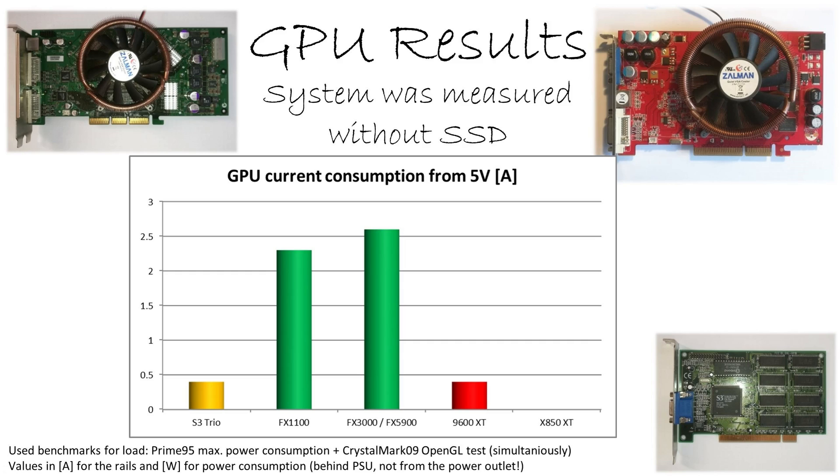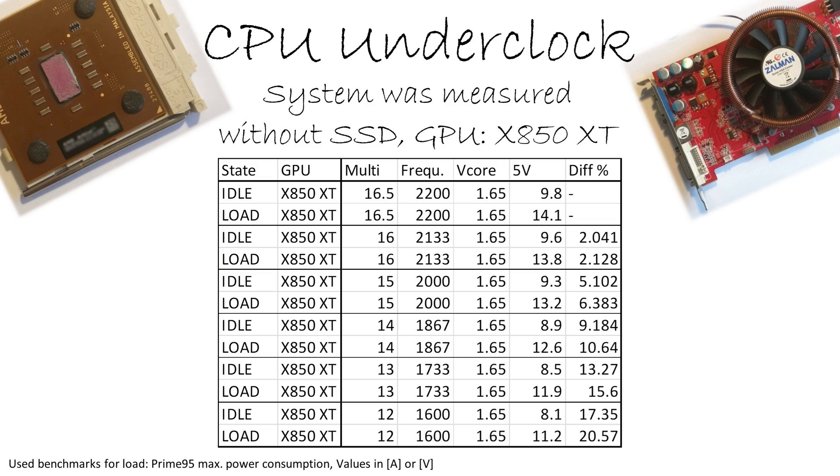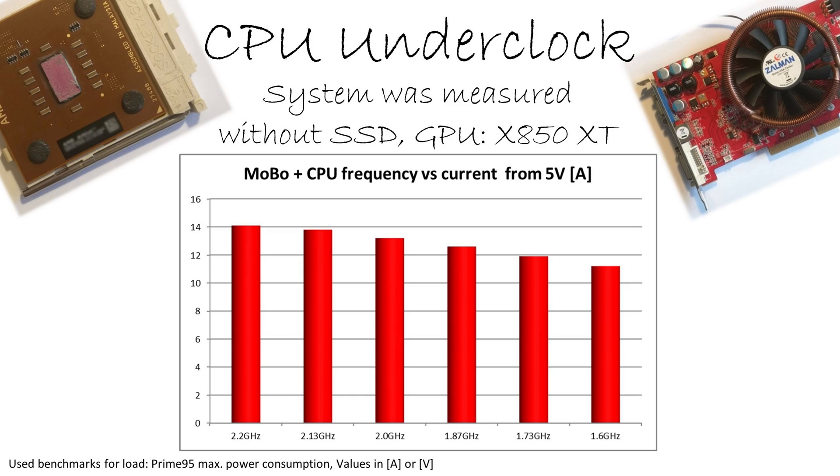All in all, the clear winner in this comparison is the X850 XT. Now for the CPU underclocking test: I underclocked the CPU with no change to the core voltage, measuring with the X850 since it doesn't influence the 5 volt rail at all. Interestingly, even the initial value of 14 amps is clearly below the 16 amps I calculated before, which means the problem isn't as bad as expected. Nevertheless, you can still overload a modern PSU with a weak 5 volt rail.